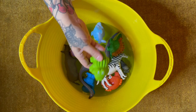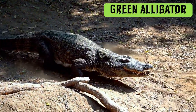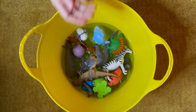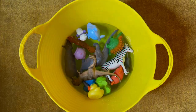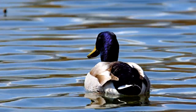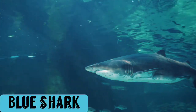Green Alligator. T-Rex. Yellow Duck. Blue Shark.